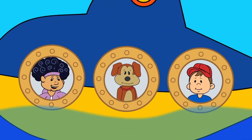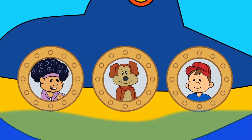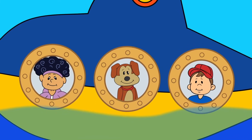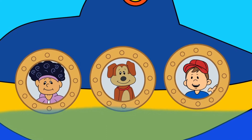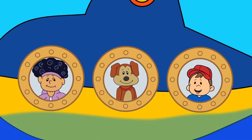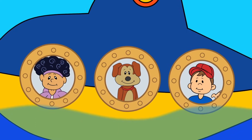Hello, boys and girls! I'm Mandy, and this is Marvel. Today we're going under the sea. We will learn all about the animals that live under the ocean. Would you like to come along? You would? Fantastic!